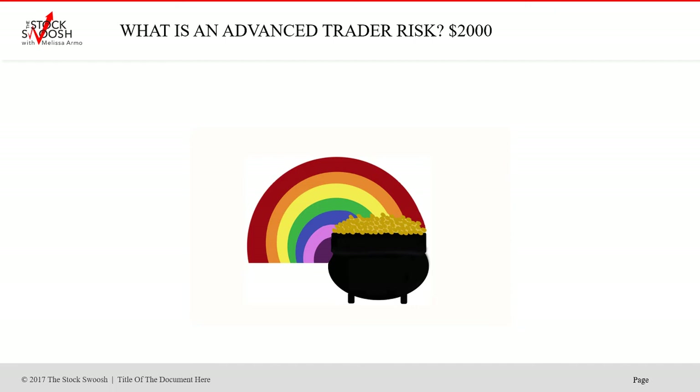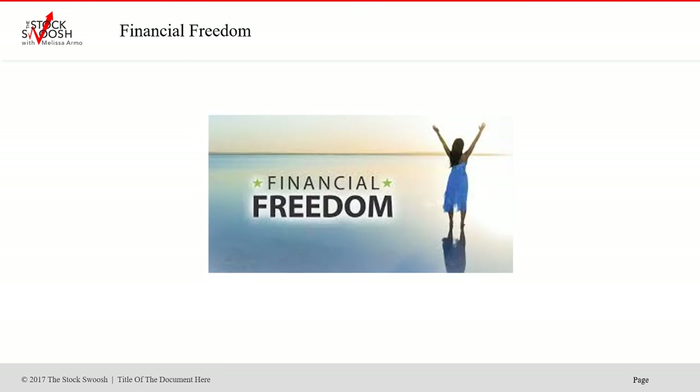So what's an advanced trader risk? I'd say around $2,000, although some trade risks are less — give yourself an idea of $2,000 to be conservative. If you had split your risk in half, you could have achieved half of these results, which is still outstanding, or even a quarter of these results.